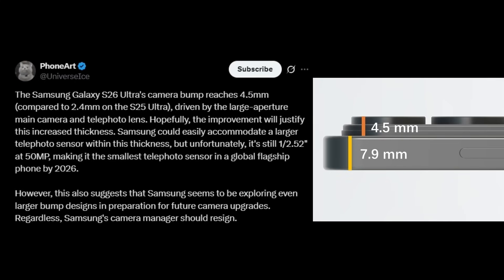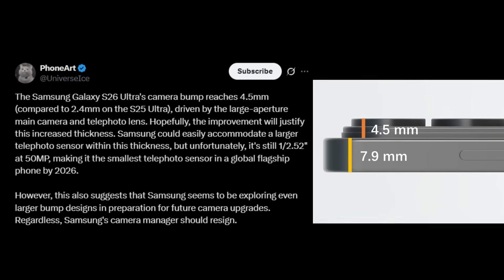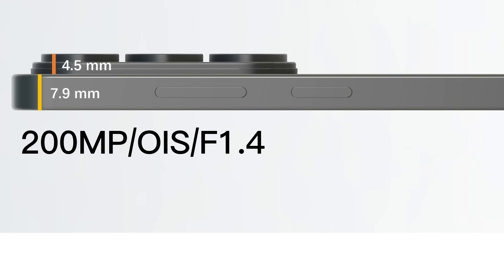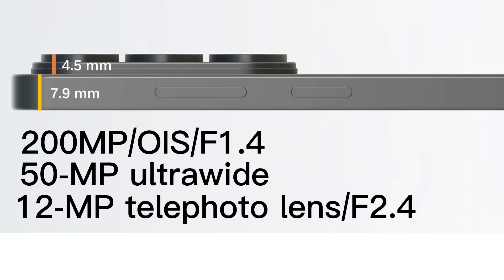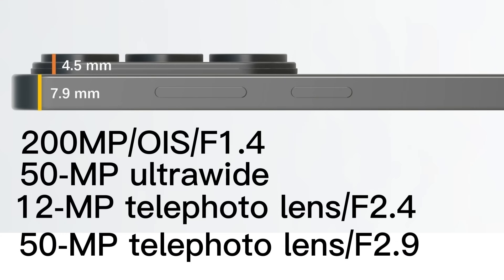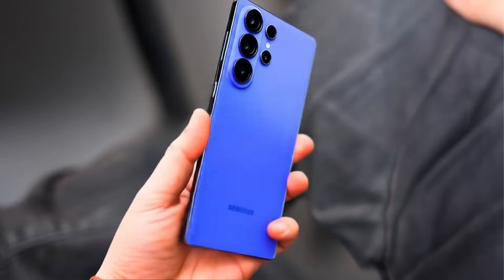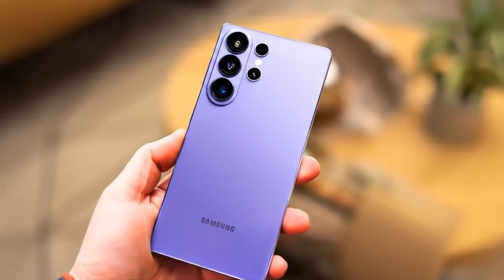According to tipster Ice Universe, the Galaxy S26 Ultra's camera bump measures 4.5mm, nearly double the Galaxy S25 Ultra's 2.4mm bump. This increase comes from the phone's slimmer 7.9mm frame and the inclusion of a wider aperture lens. Reportedly, the device will feature a 200-megapixel main camera with OIS and an F1.4 aperture, a 50-megapixel ultrawide sensor with autofocus, a 12-megapixel telephoto lens at F2.4, and another 50-megapixel telephoto lens with an F2.9 aperture and OIS. The wider aperture lenses should enable more light intake, delivering sharper details, reduced noise, and brighter overall images.